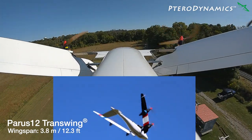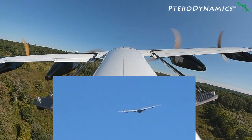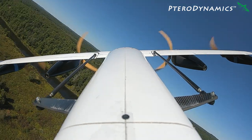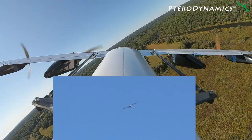Our Transwing design is unlike any other aircraft design and protected by several U.S. and international patents and has many critical advantages — the greatest being several times longer range and endurance for any given energy source, payload, and operating ground footprint. Incorporating variable pitch props increases range further by a factor of at least two.